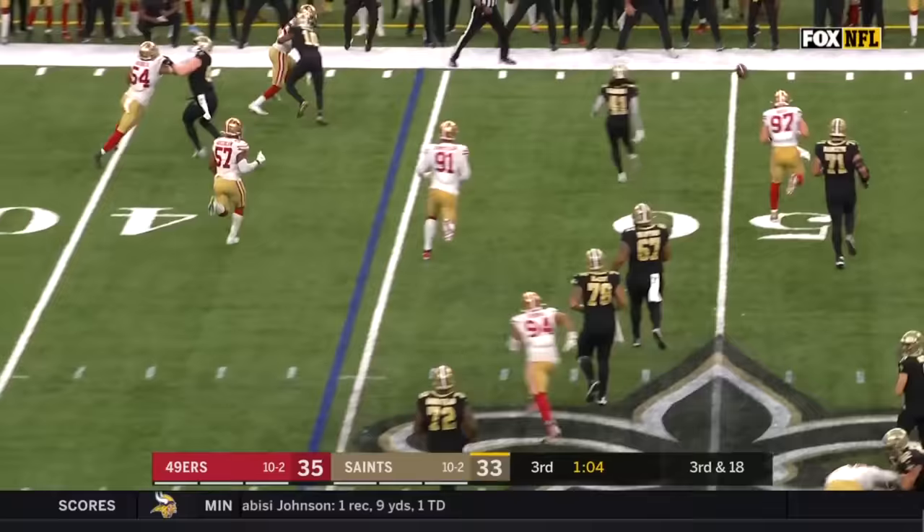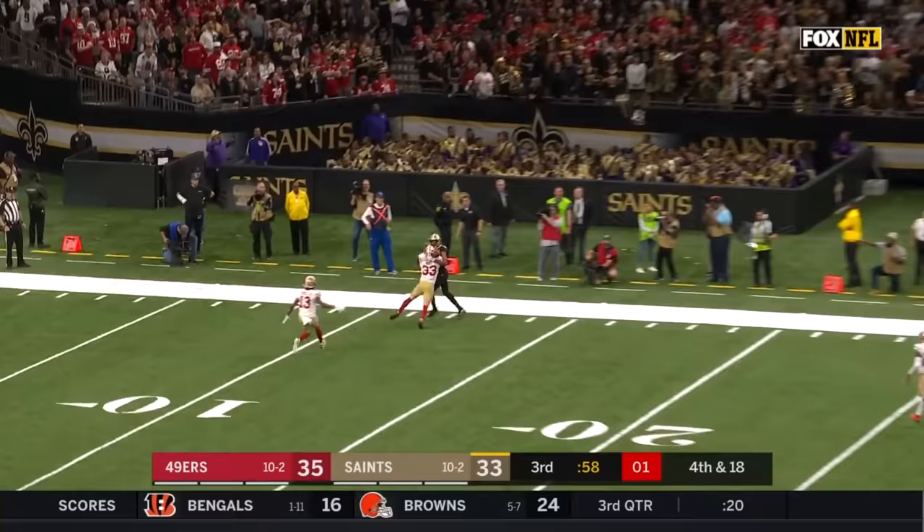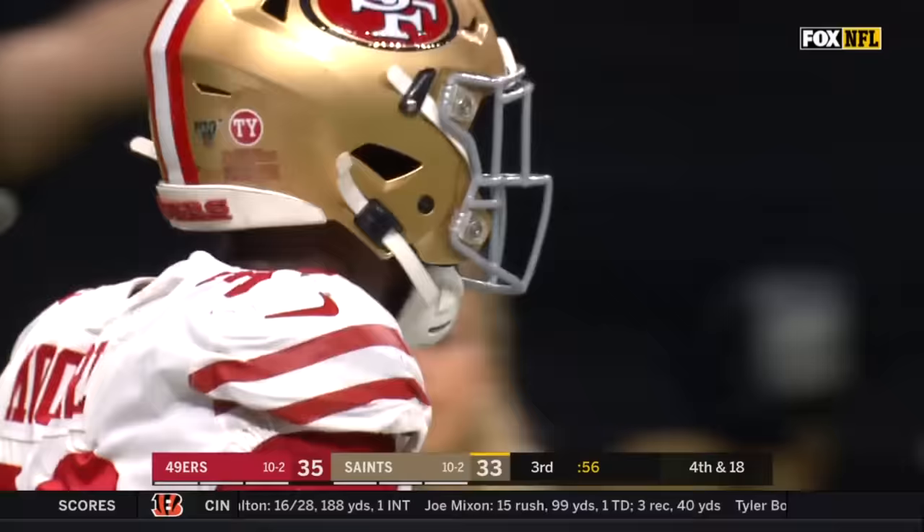Brees going to swing it to Kamara — tipped away by Nick Bosa. He is everywhere for this 49ers defense. They felt the play under — it's a fake. Hill's got it, looking to throw. Taysom Hill going for it all — incomplete. No flags.